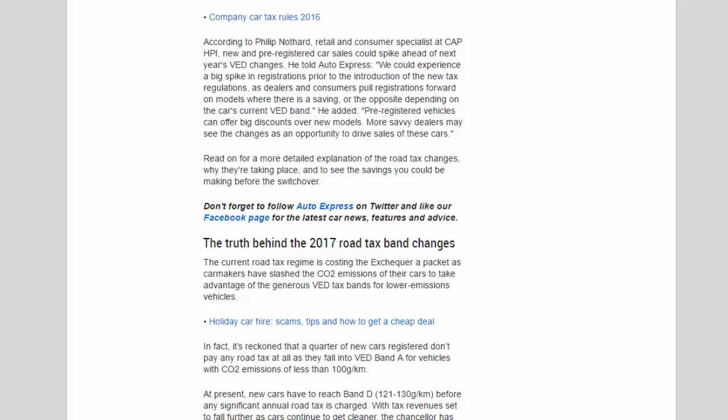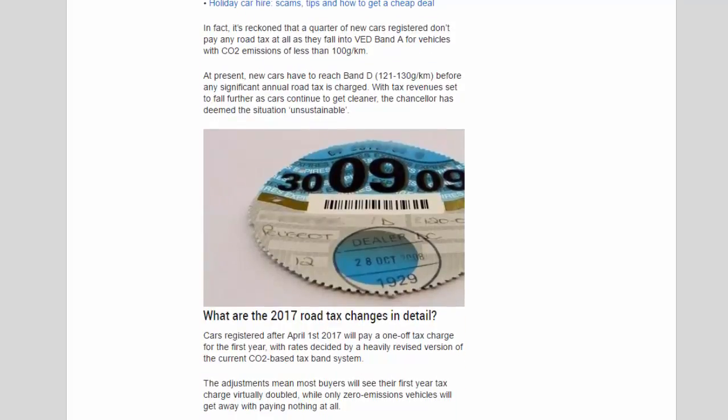The truth behind the 2017 road tax band changes: the current road tax regime is costing the Exchequer a packet, as car makers have slashed their vehicles' CO2 emissions to take advantage of the generous VED tax bands for lower-emission vehicles. In fact, it's reckoned that a quarter of new cars registered don't pay any road tax at all, as they fall into VED Band A — vehicles with CO2 emissions of less than 100g/km. At present, new cars have to reach Band D (121–130g/km) before any significant annual road tax is charged. With tax revenues set to fall further as cars continue to get cleaner, the Chancellor has deemed the situation unsustainable.